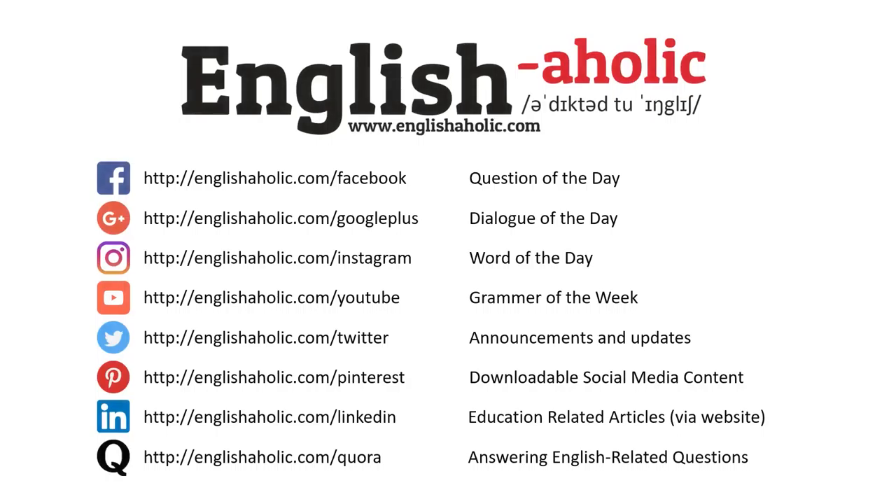Did you like this video? Every English Aholic social media account has different things for the day. Be sure to follow them all. Also, don't forget to visit my website at www.englishaholic.com. See you tomorrow!